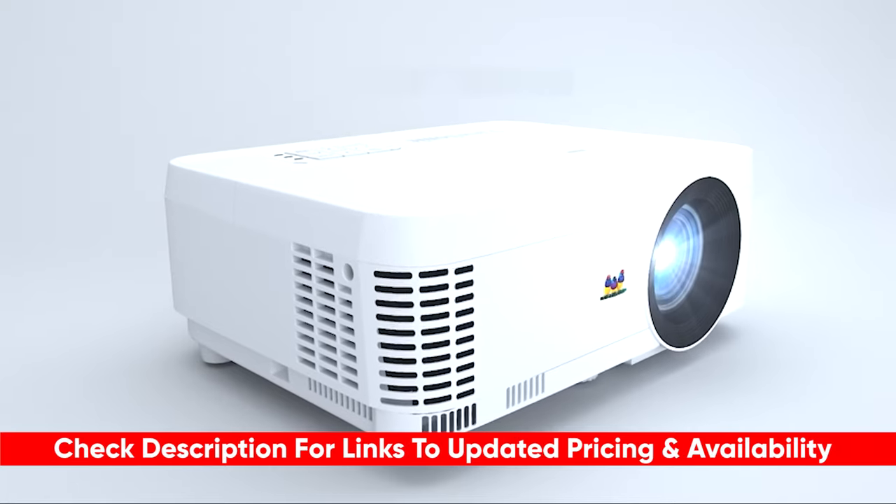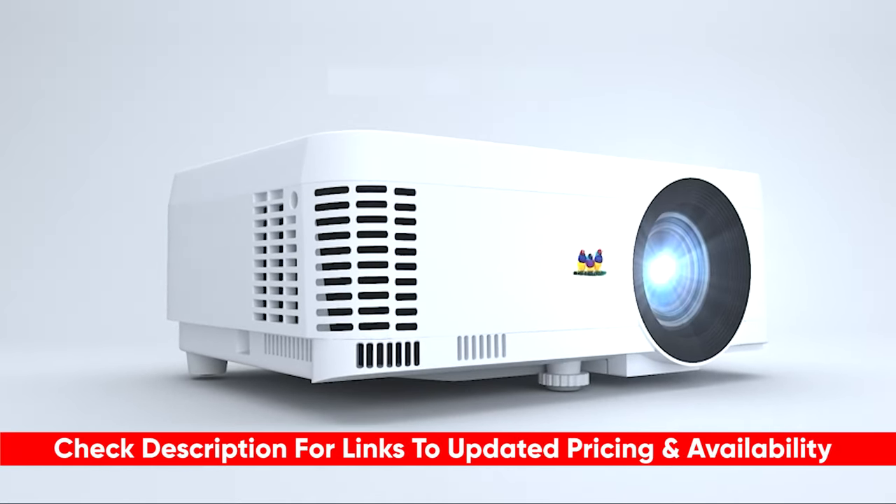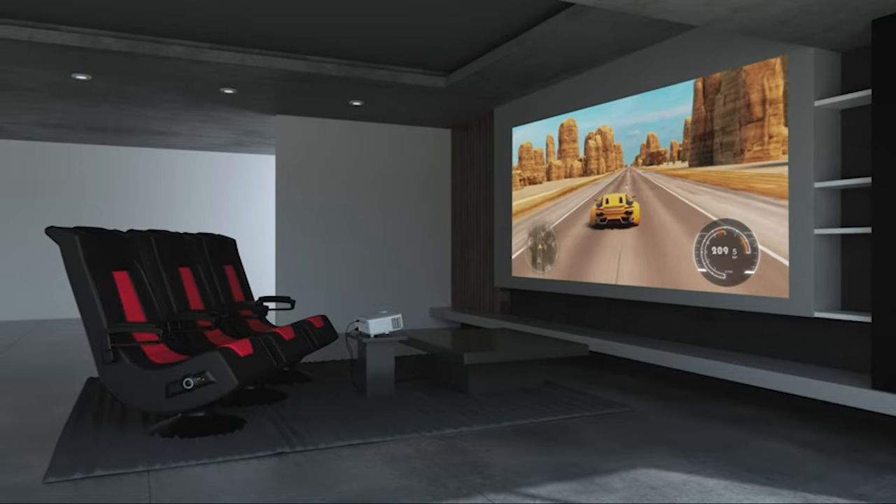Now, as always, I'll leave links to each of these products in the description below, so feel free to check them out there if you're interested. Also, if I happen to find any discounts, deals, or coupon codes, I'll drop those down there for you as well.